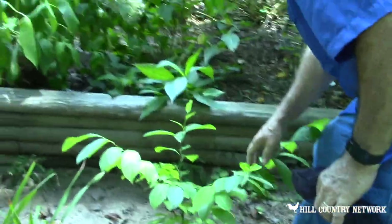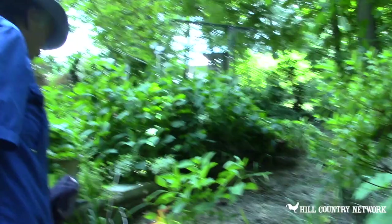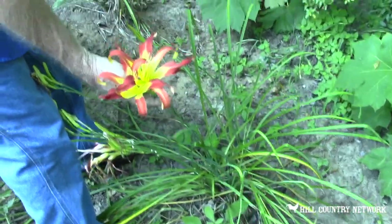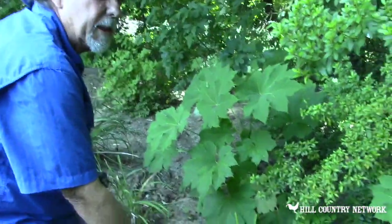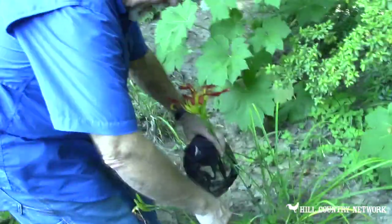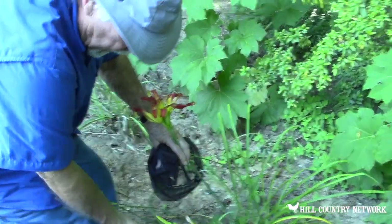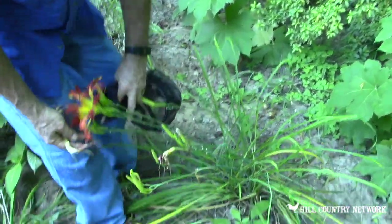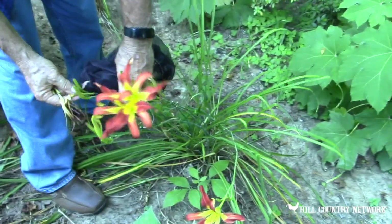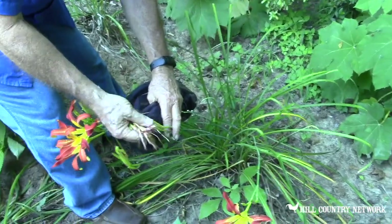This is another spice bush. Hydrangeas, daylilies — the ones we call the spiders. Daylilies are what they say they are: they bloom one day and then they turn. One of the things I like to do every morning with my coffee is to walk out through here with a bucket and deadhead, because if you don't deadhead, ones like this right here might get on a new one and keep it from opening up.